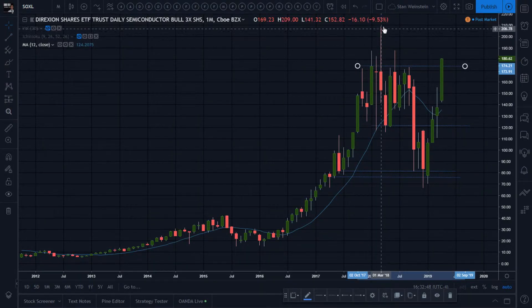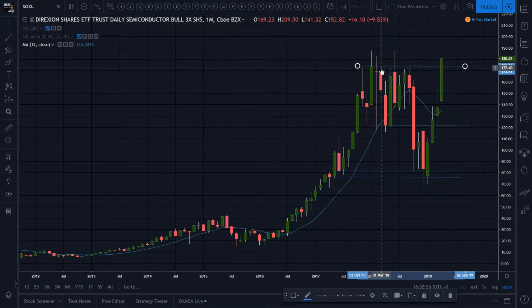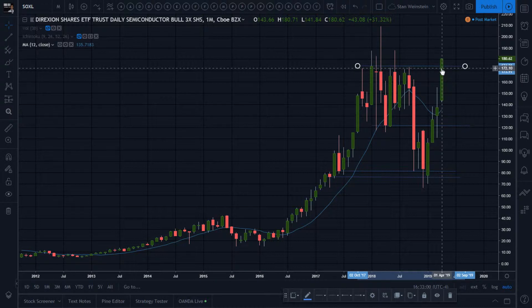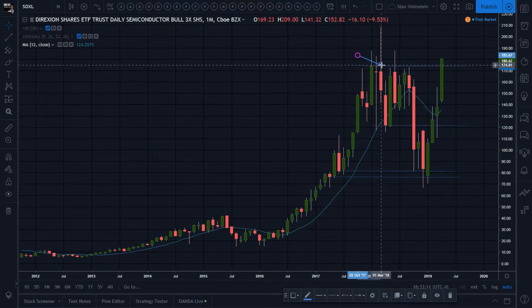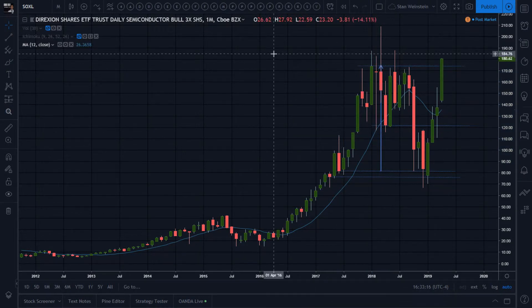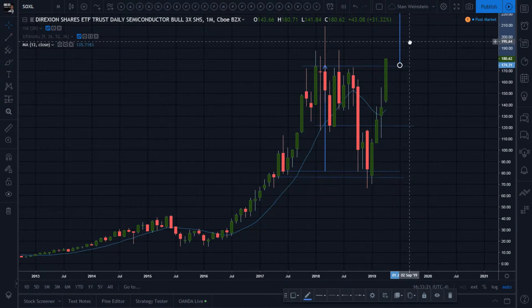Look at that wick — that is a lot of selling pressure right there. The price action went super high, way above the 12-month moving average, with sellers coming in. Now April is not done yet and we're halfway through. If you're a bull, you want to close above this level right here at 174. Let's do an implied measure move — top to bottom — I'll do a little conservative and add it to the breakout line.